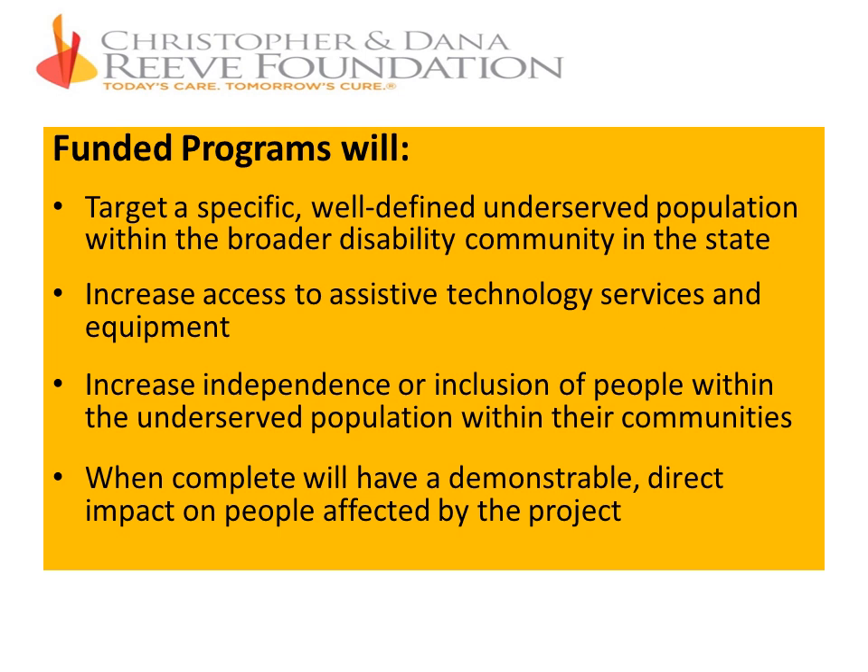You can propose to increase access to services and/or equipment. We expect all funded projects will result in increased independence or inclusion of people within the underserved population in their communities. We will be looking at the impacts you propose and how you intend to measure that impact.